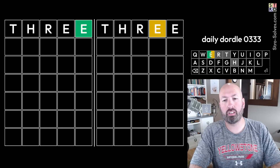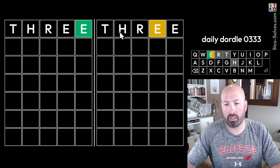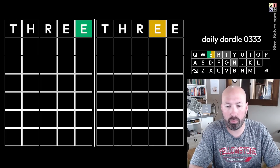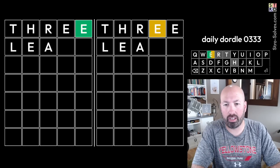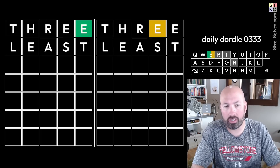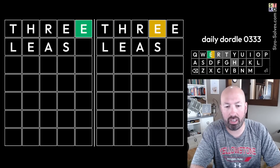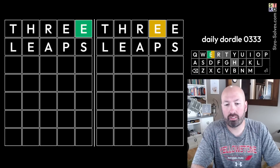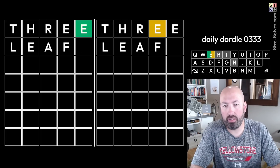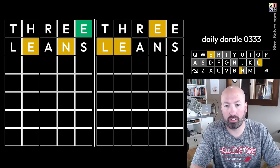I'd like to use an E in another spot — not fourth or fifth. Second or third would be good. We want to use some other letters. My first thought is something like LEASE or LEAST, but we don't want an E at the end. We could do LEAPS, LEAFS, or LEAKS — not the K, a P, or an F. LEANS is better. Let's go with LEANS.